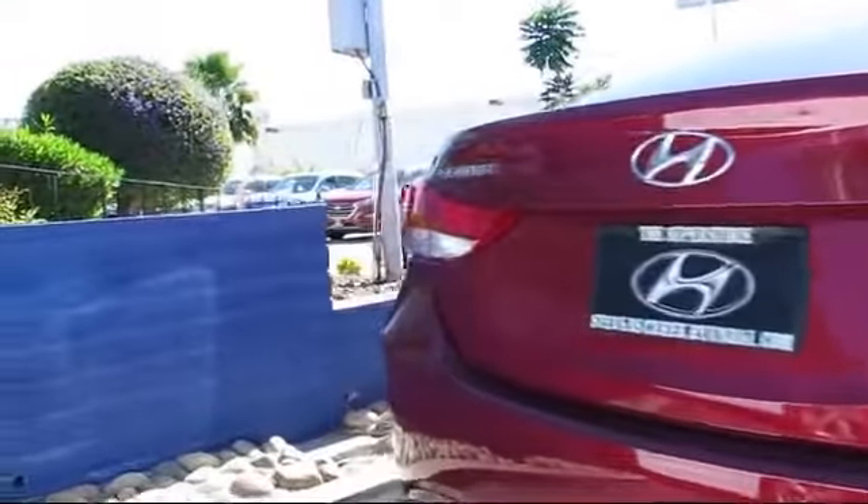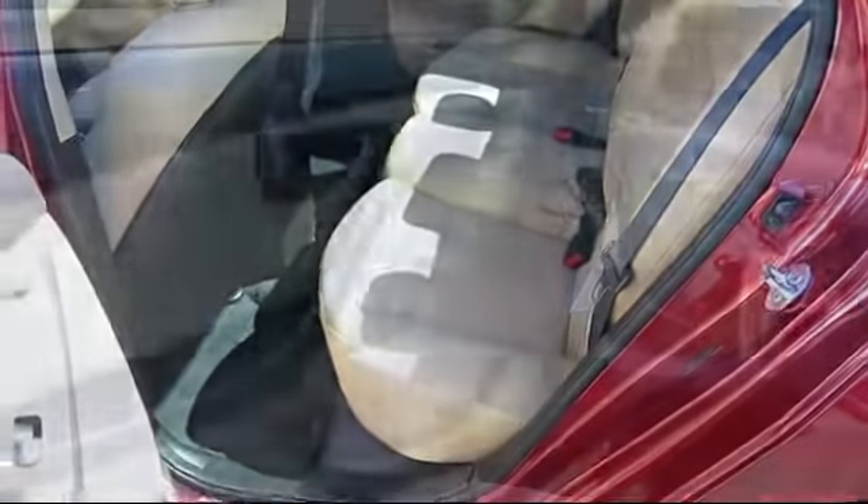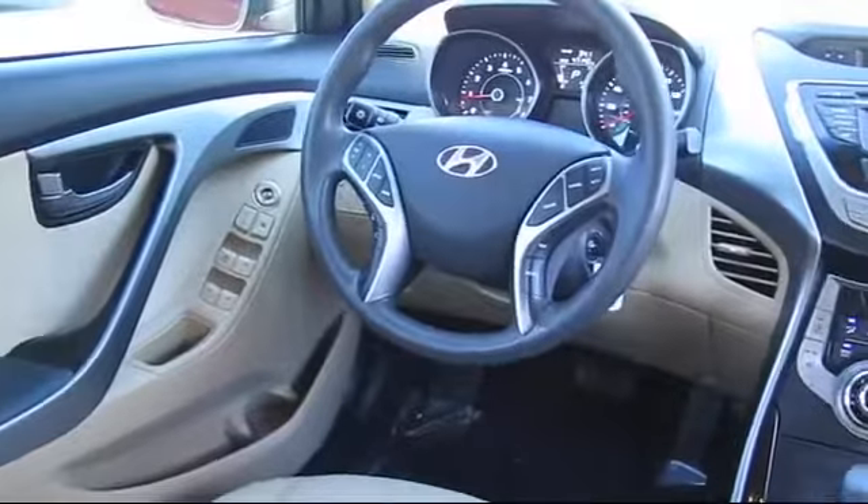It also features side airbags, cruise control, power windows, and has less than 50,000 miles on the odometer. Only the best trade-ins and purchased vehicles make it through our rigorous inspection and reconditioning process.